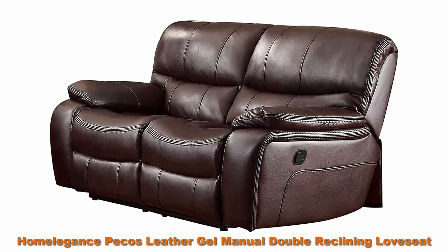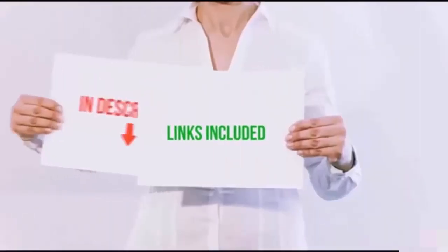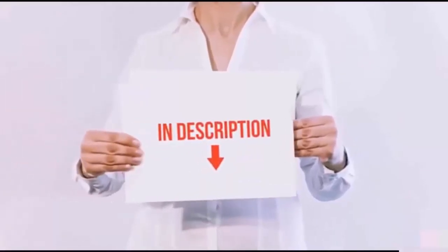Top 5: Home Elegance Pecos Leather Gel Manual Double Reclining Love Seat, Dark Brown. All of these items are available on Amazon.com.